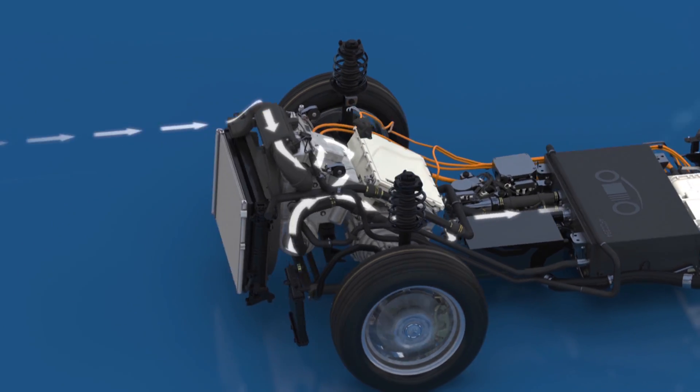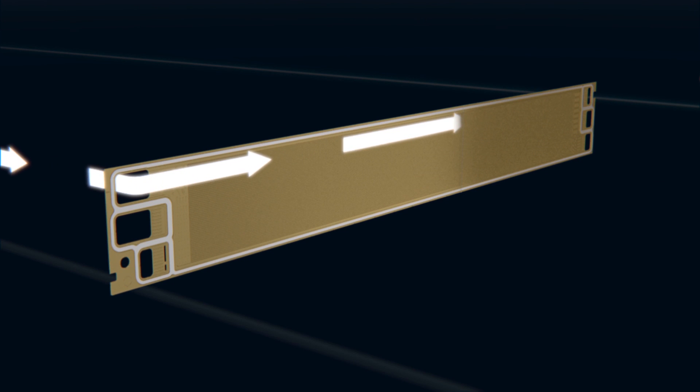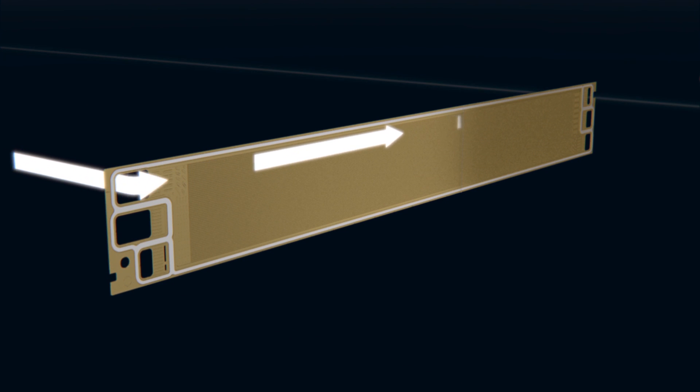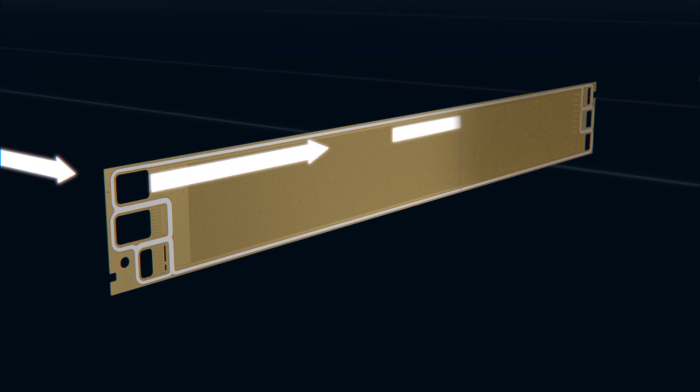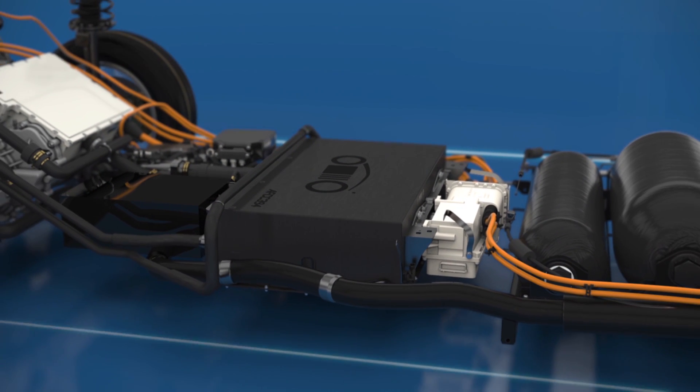The fuel cell draws oxygen from the surrounding air. The oxygen passes through the ducts in the flow field plate on the cathode side and is evenly distributed on the membrane's catalyst layer. Now only one more thing is needed to generate electricity: hydrogen.